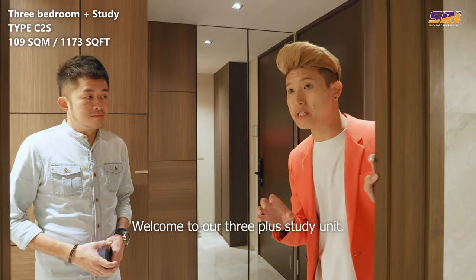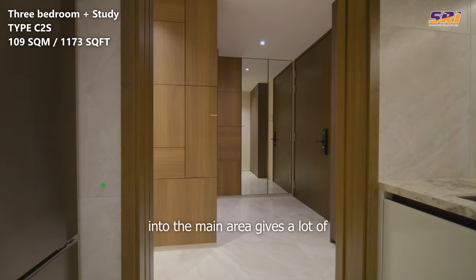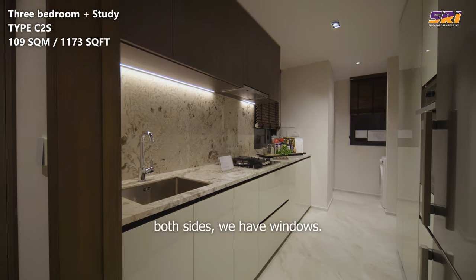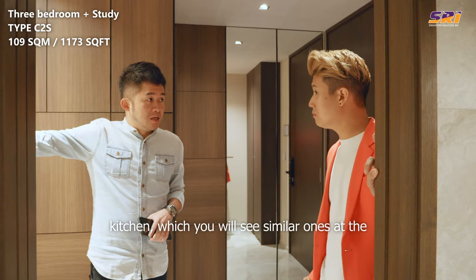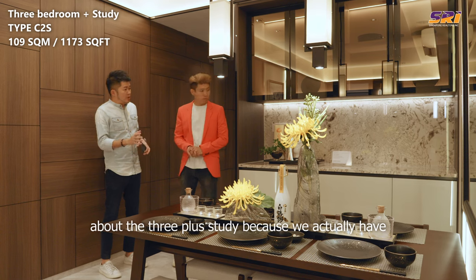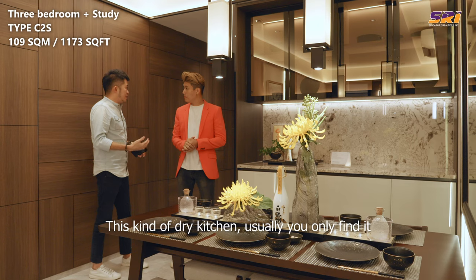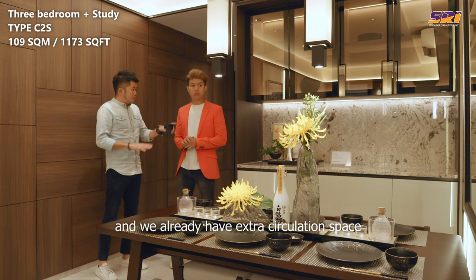Welcome to our 3-plus-study unit, 1,173 square feet. This little L-shaped entrance before you enter the main area gives a lot of privacy, especially with the metal gate — you can leave the door open without people looking straight through. I also like the kitchen: it's sizable, naturally ventilated, with windows on both sides. We love the design of the large-format tiles used across the backsplash. What I also like about the 3-plus-study is the dry kitchen with a similar large-format tile backsplash provided by the developer — the kind of dry kitchen you usually only find in four and five-bedroom units. So this three-bedroom already has extra circulation space and entertainment area for guests.